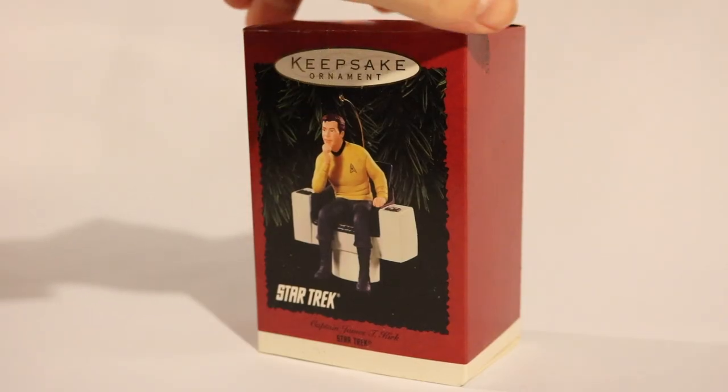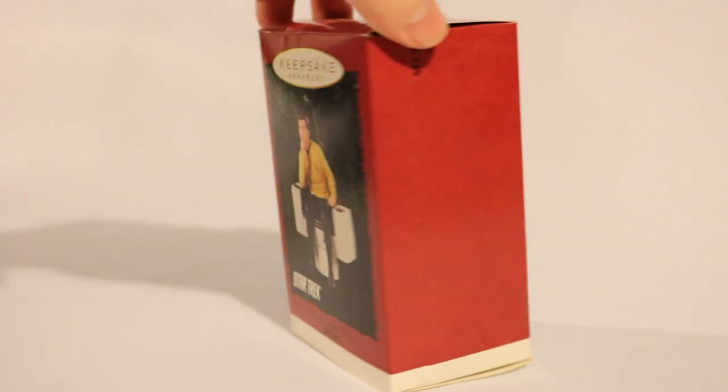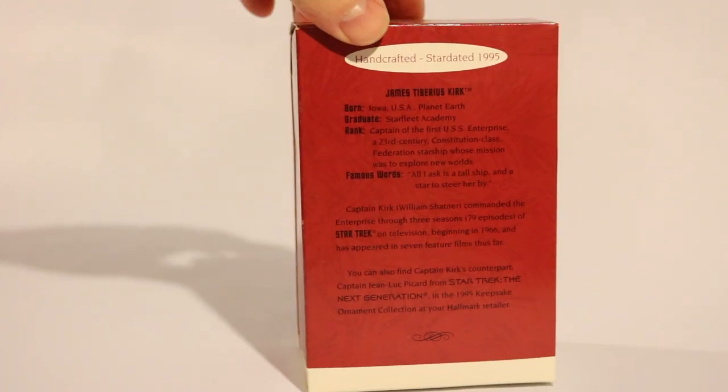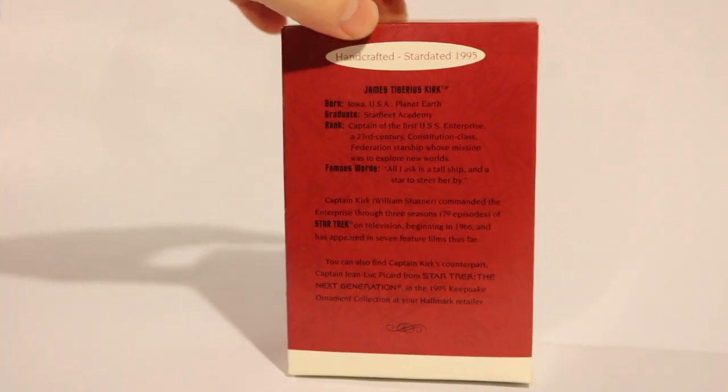I am a major Star Trek fan. I love the original series, I love The Next Generation. So, for Christmas, my parents would get me things such as the keepsake ornaments of the different Star Trek characters and ships.